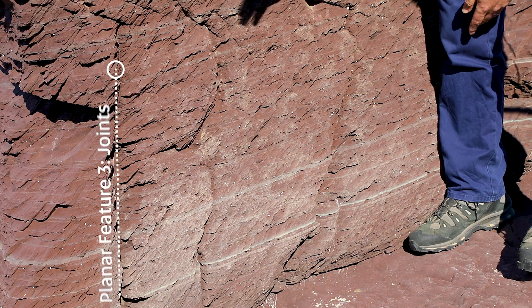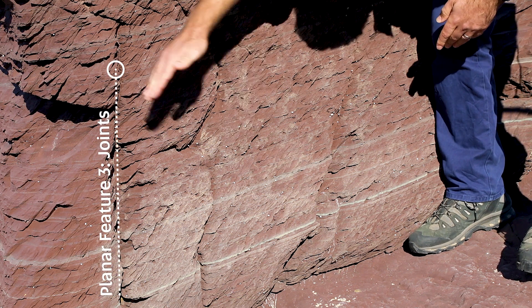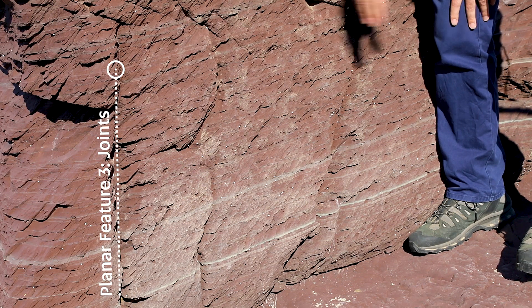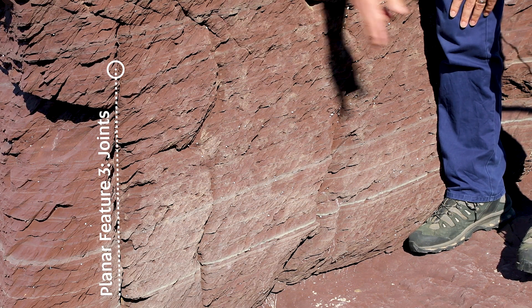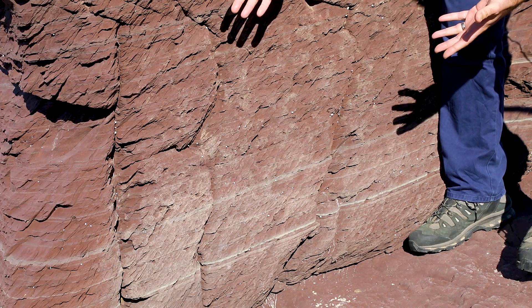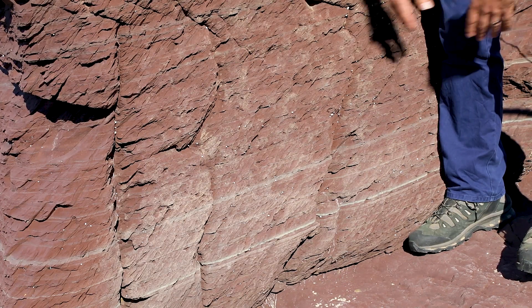The third surface is joints. You can actually see these much more widely spaced planar features, also quite steep. The face of the rock itself would also be a joint. So we have three different kinds of planar surfaces that we can measure in the outcrop and show on our map using different symbols.